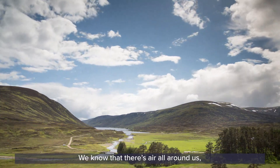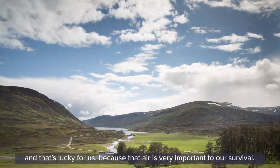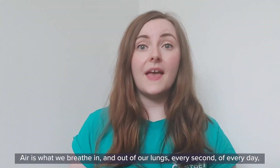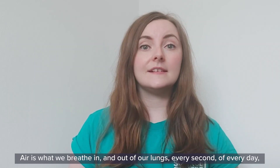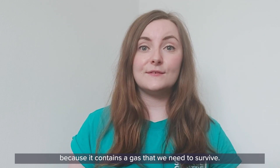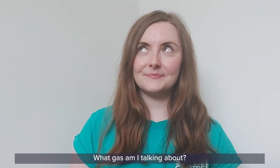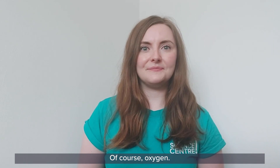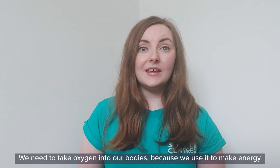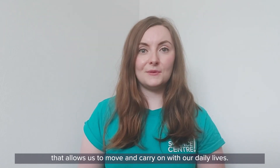We know that there's air all around us, and that's lucky for us because that air is very important to our survival. Air is what we breathe in and out of our lungs every second of every day because it contains a gas that we need to survive. What gas am I talking about? Of course, oxygen. We need to take oxygen into our bodies because we use it to make energy that allows us to move and carry on with our daily lives.